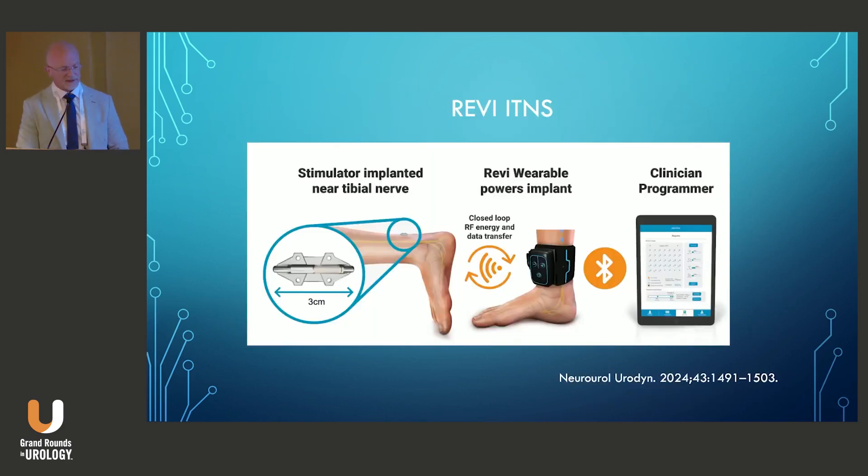The REVI device is the second FDA-approved implantable device, approved in August 2023 for urge incontinence with or without urinary urgency. It is a battery-free miniature device implanted as a single procedure under local anesthesia. It is sub-fascial, requiring opening of the fascia, which allows direct visualization of the tibial nerve, and it's anchored to the fascia to prevent electrode migration. It is patient-centric in that patients control the timing, duration, and quality of stimulation through an external wearable power source.